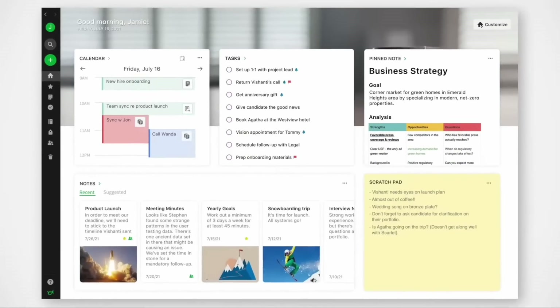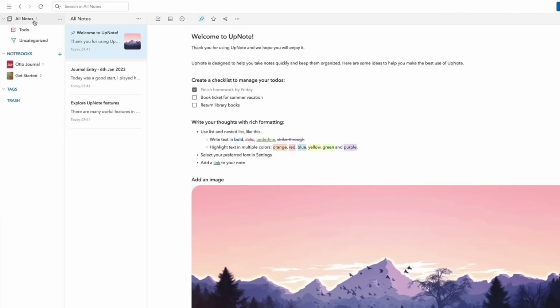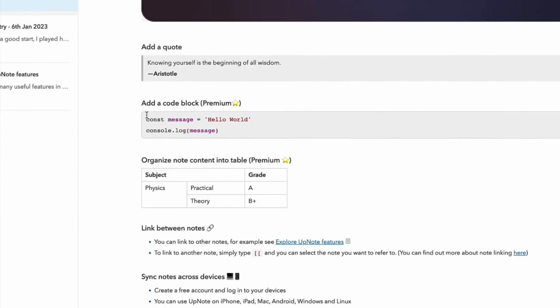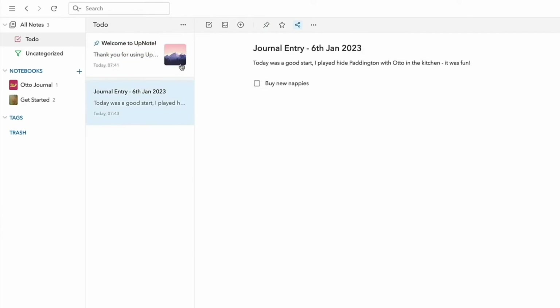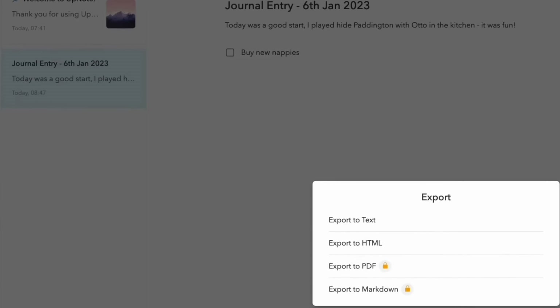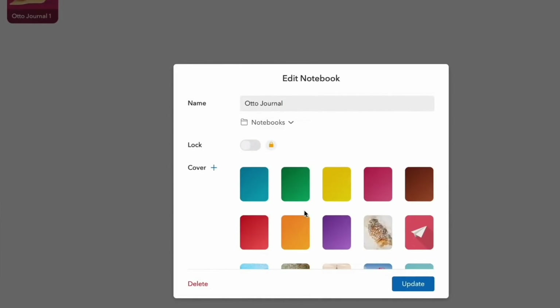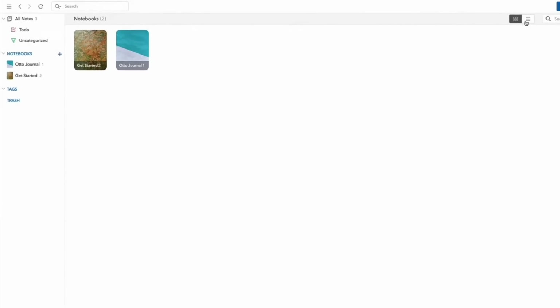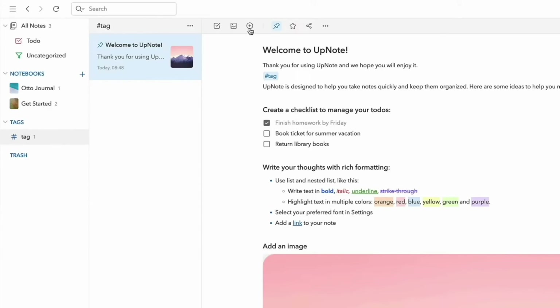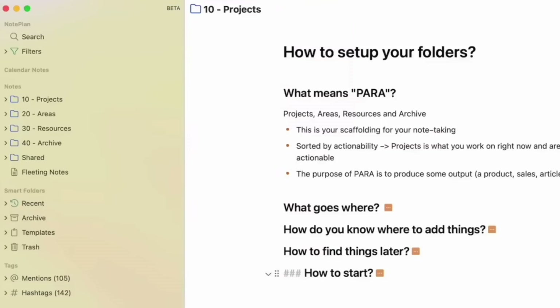Moving to alternatives that are close but not as similar — starting with UpNote, an application I reviewed here a few months ago. I was fairly impressed: it's a well-built, much lighter-weight version of Evernote that is stable, easy to use, and pretty reliable. It's a decent alternative if you're looking to slim down your note-taking. It's more suited for lighter notes — maybe not heavy PDFs, documents, or images — but it's a lot cheaper, which is one reason people are moving from Evernote.